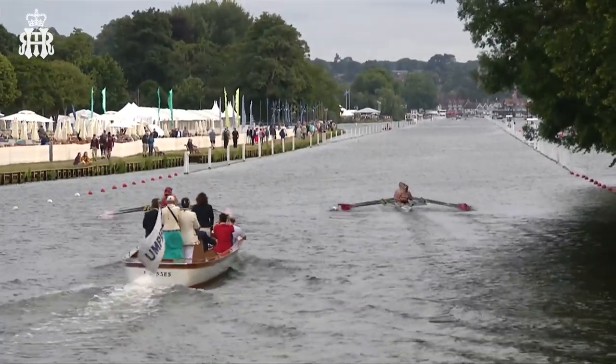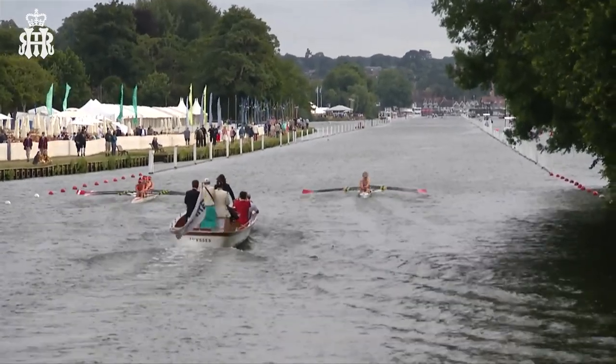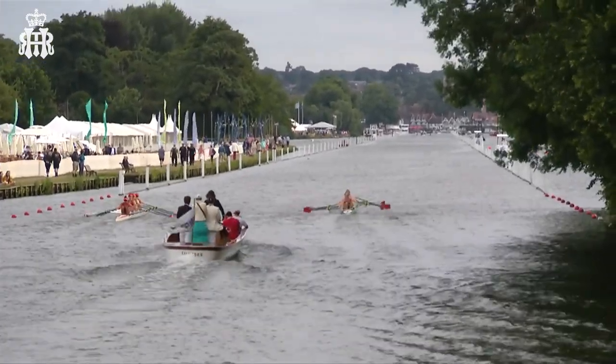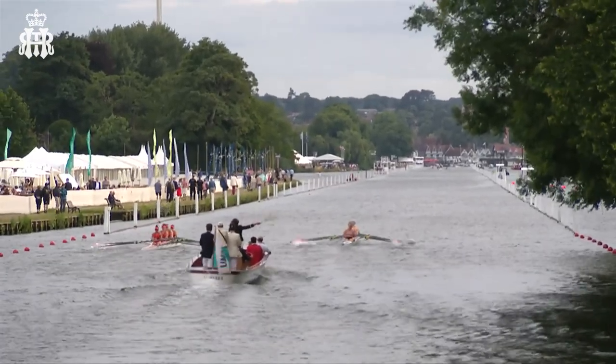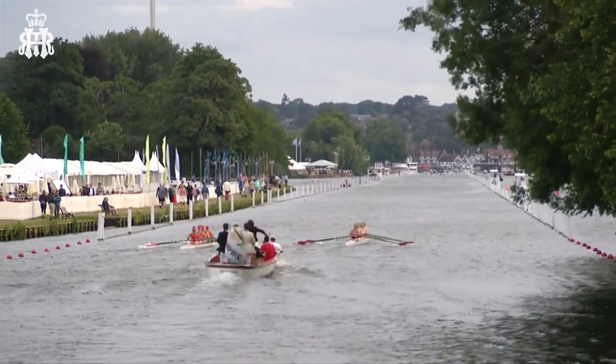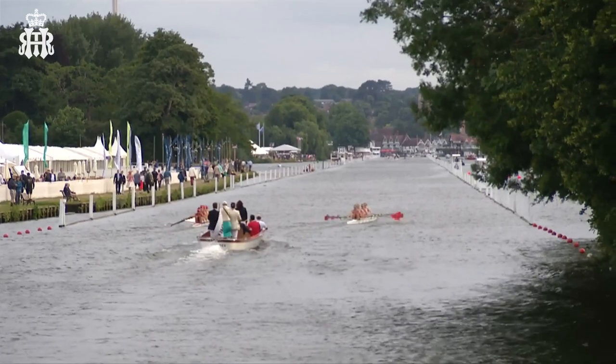Their steering has just been really thrown by that. Both crews have gone over to the left-hand side here, so really loads going on. I hope when we come to see the side shot, Kingston Grammar School haven't lost too much from the start. But both these crews were on the same stretch of river, both from either end of the lot.